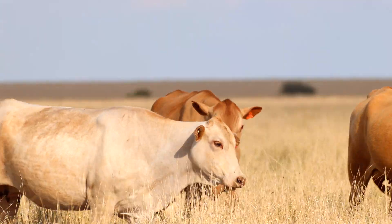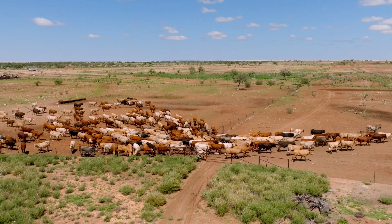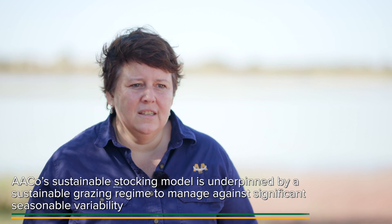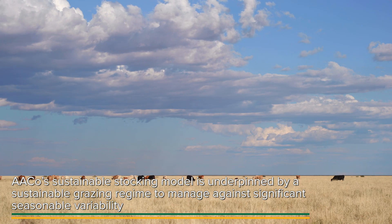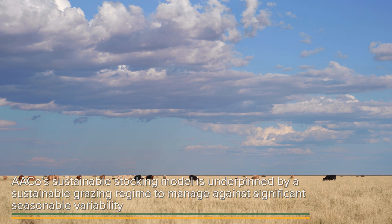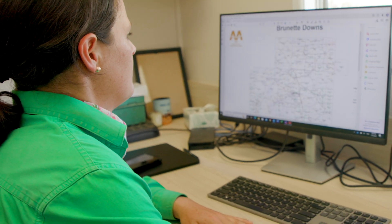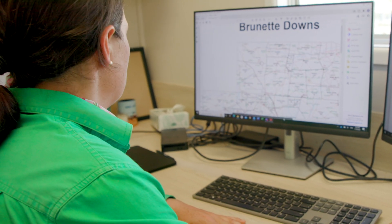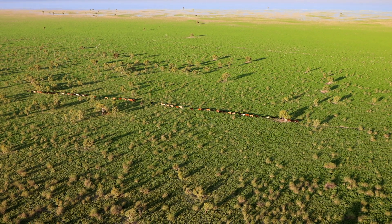A sustainable stocking model is really fundamental to managing a business, particularly where you're retaining a core genetic asset in your herd. You need to protect that herd year in, year out. We've looked at our sustainable stocking model from the perspective of significant seasonal variability — how can we have our cattle interacting with that landscape in a way that there's resilience and buffer in that system to get us through the peaks and troughs in those seasons? Taking a scientific, data-based approach to assessing the capacity of the landscape, understanding what that long-term carrying capacity is, and then building our stocking models and breeding programs around that sustainable stocking model out into the future.